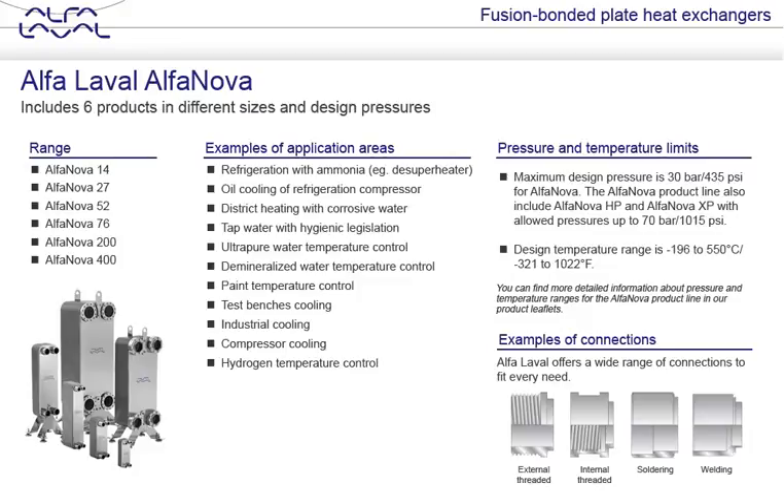Examples include systems using refrigerants such as ammonia, while its resistance to corrosion also makes Alfa Laval Alfa Nova popular in district heating installations in which corrosive water is used. The hygienic heat transfer channels and mechanical strength also make Alfa Laval Alfa Nova units ideal in applications where the prime focus is on hygiene, such as clean water, refrigeration chillers, and tap water heating systems.